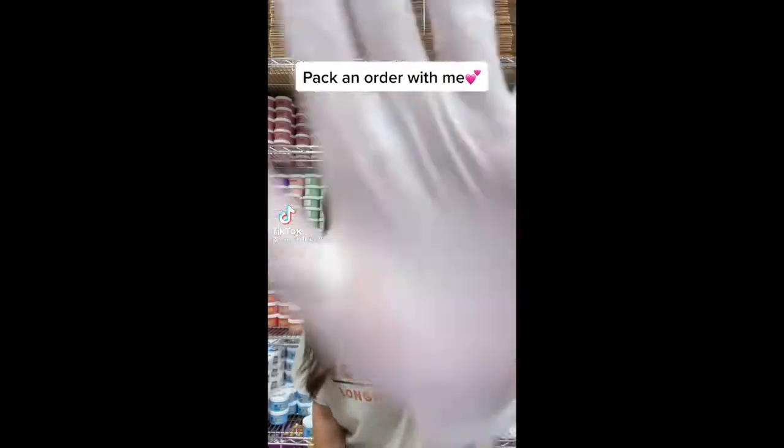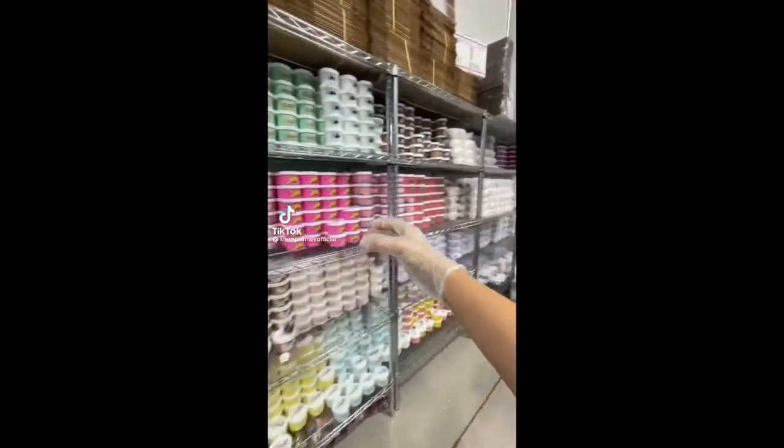Hi guys! Let's package a slime order together. This order is for Veronica from Florida, and they ordered 14 slimes from my last restock.